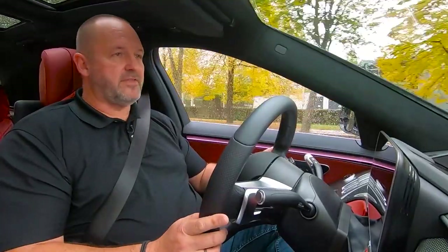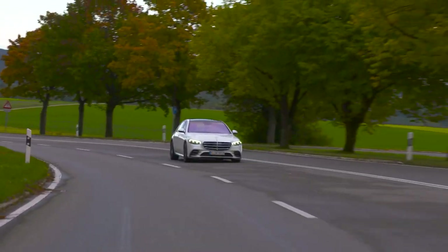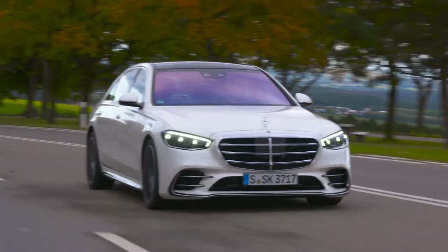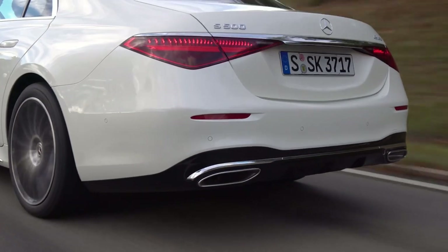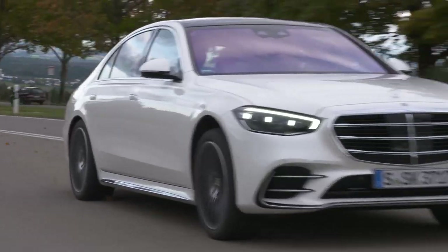The S500 features a three-liter six-cylinder petrol engine that delivers 435 horsepower and 520 Newton meters of maximum torque. It's combined with a nine-speed automatic gearbox and delivers power to all four wheels. With that on board, the car has more than enough power to have real fun while driving.